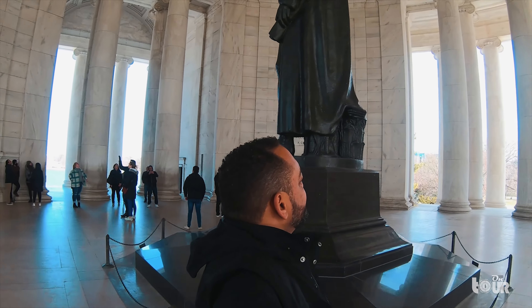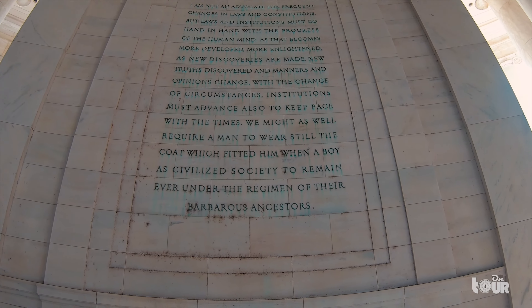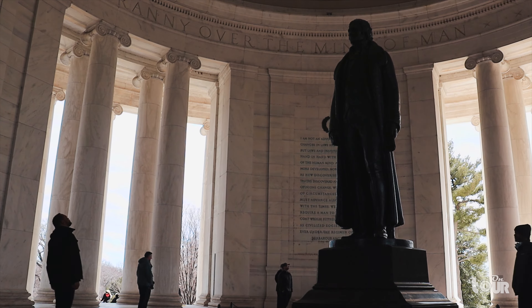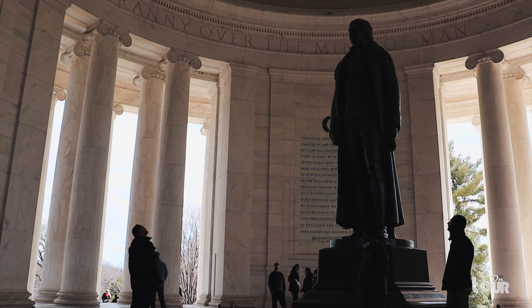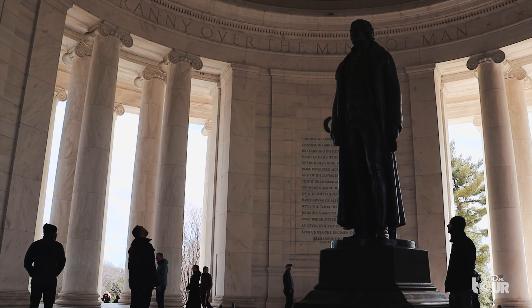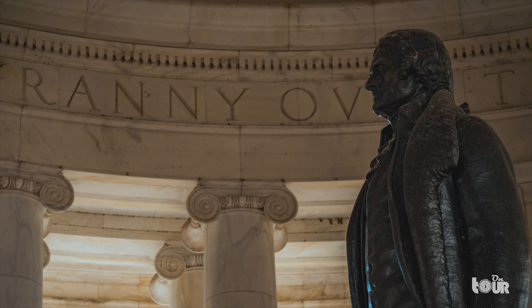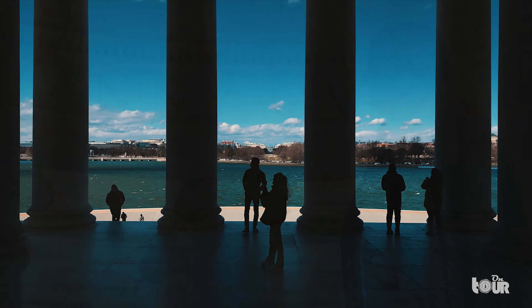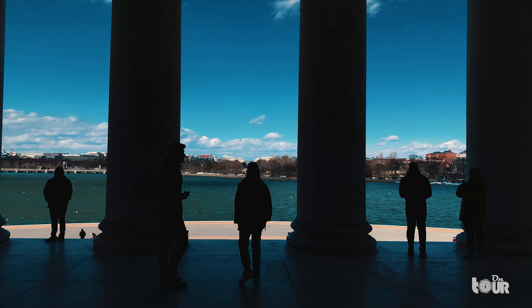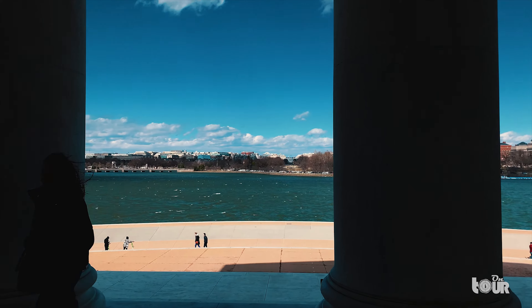As I circled the statue, I had the same admiration for Jefferson as President Franklin D. Roosevelt. FDR was an admirer of Jefferson's work and under his presidency commissioned this memorial. The Jefferson Memorial contains inscriptions and excerpts from the Declaration of Independence, and the dome above contains a famous Jefferson quote: 'I have sworn upon the altar of God eternal hostility against every form of tyranny over the mind of man.'